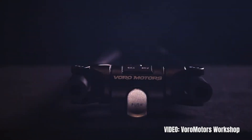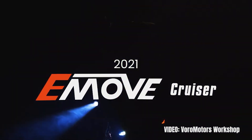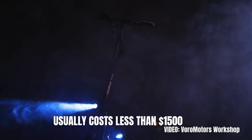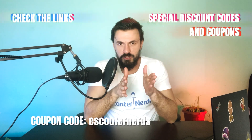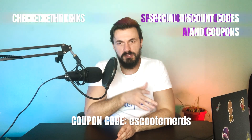I love recommending the E-Move Cruiser to my audience as I truly believe it is one of the best all-around scooters that are affordable to mostly anyone, as the scooter usually costs less than $1,500. If you're looking for a great versatile scooter for heavy adults that also has one of the best water protections in the world, check out the link in the description. You can only find the E-Move Cruiser from one place — using my special discount code eScooterNerds at checkout you will get $50 off the price.